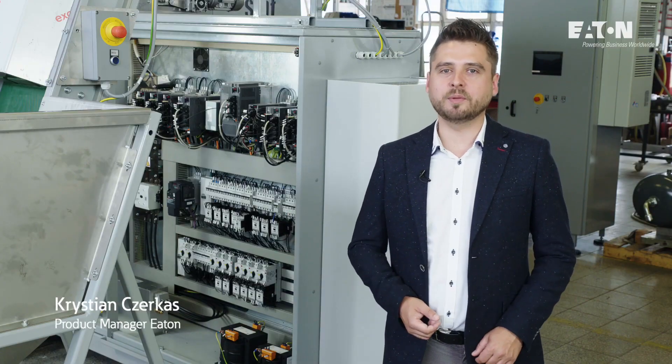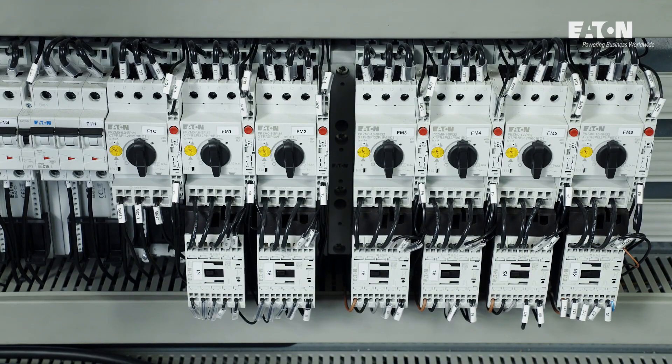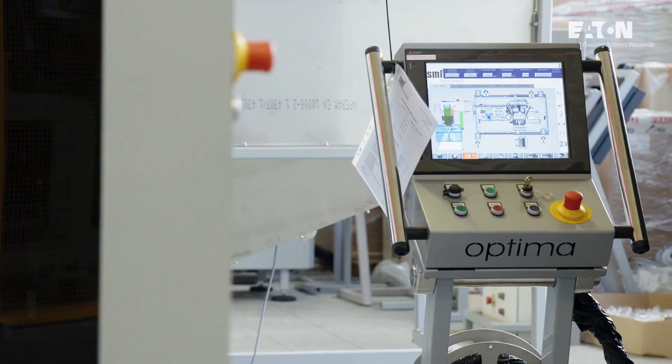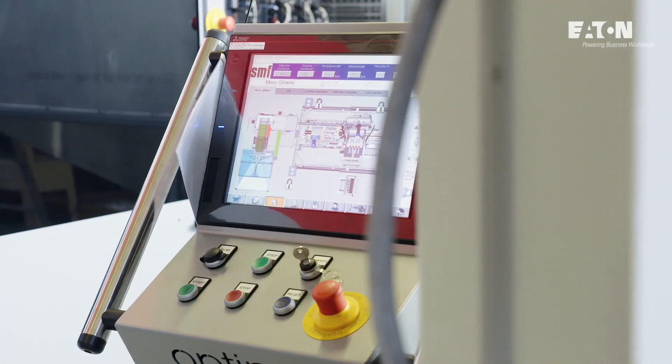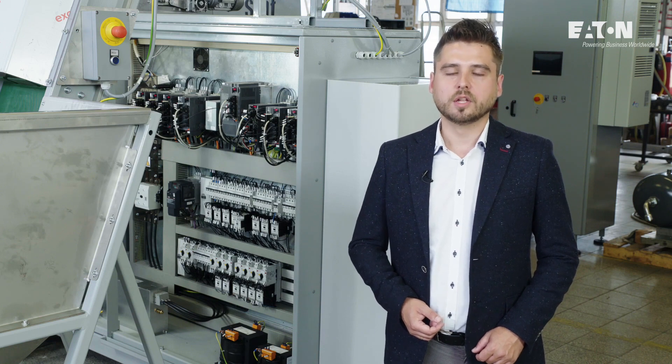SMF uses our most popular product series: NZM circuit breakers, PKZ motor circuit breakers, DILM motor contactors and RMQ control elements, which have global approvals and are available in over 175 countries.